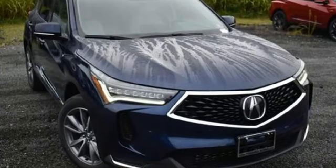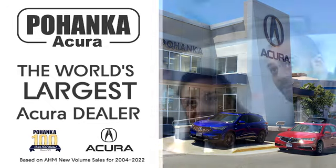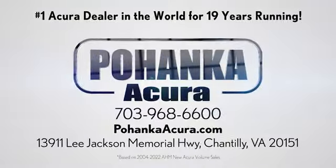Luxury performance Acura. Take it for a test drive today. Pochenka Acura is a great place to buy a car. We're conveniently located on Lee Jackson Memorial Highway in Chantilly.